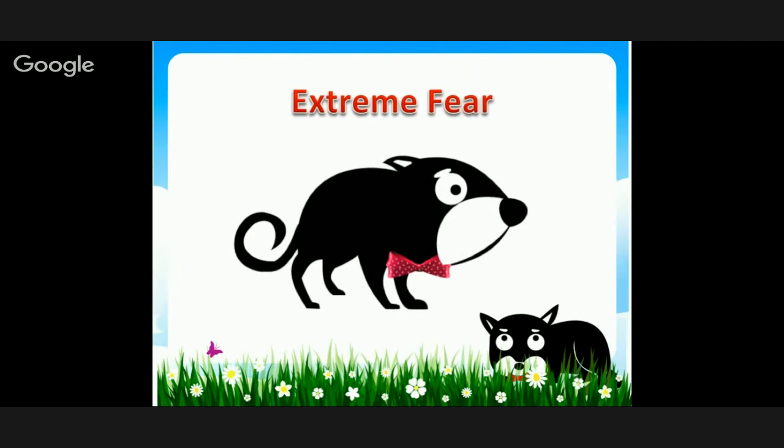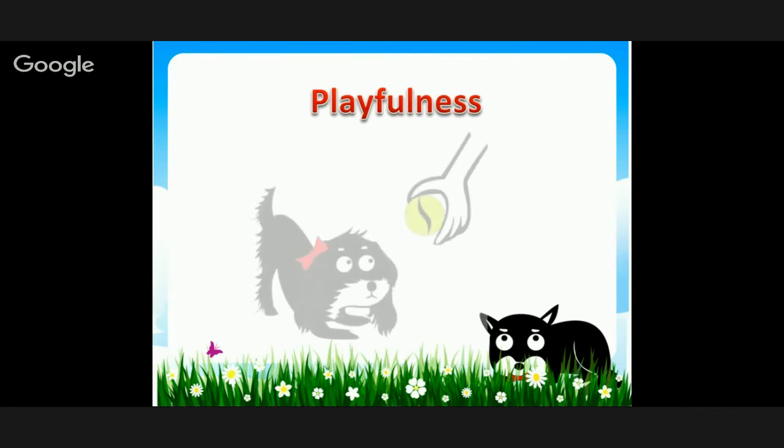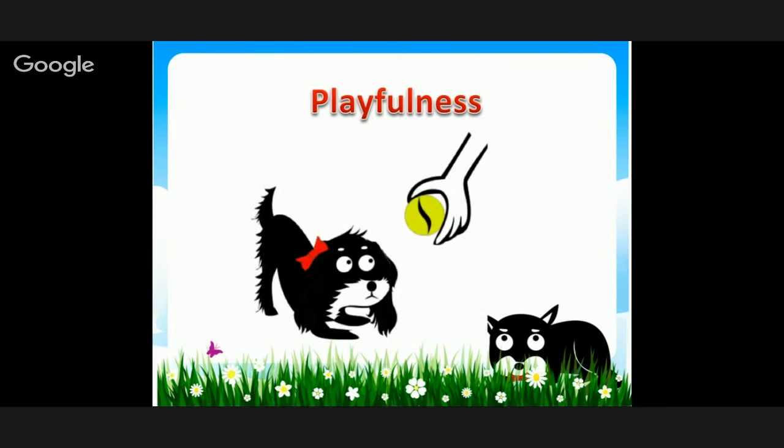Extreme fear — the tail is way down, the dog is hunched back, making themselves smaller to appear less obvious. In some cases of extreme fear, the tail might be totally tucked right underneath the dog, depending on the kind of tail they have.